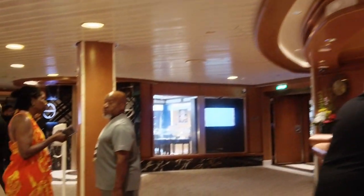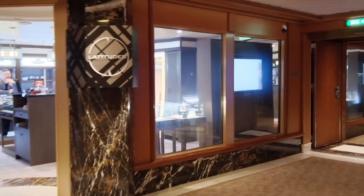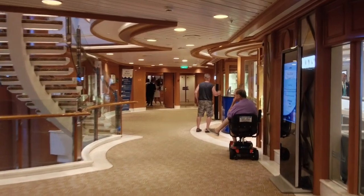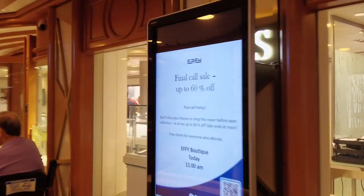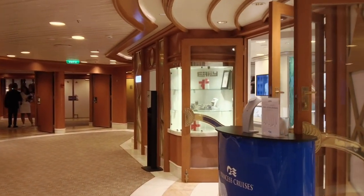Over here is Guest Services. A tip: try not to go there on the last day of the cruise. If there are any issues on your bill, take care of it right away. Check your folio often — there are sometimes small charges that shouldn't be there, glitches in the system, or mistakes made by servers. You can usually pull it up on your phone. If you find any mistakes, bring them to their attention right away — they are excellent about resolving them.